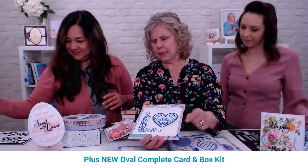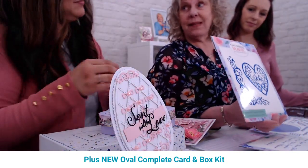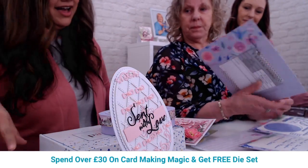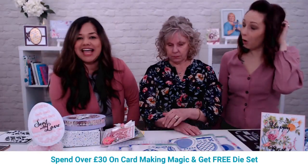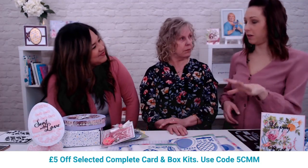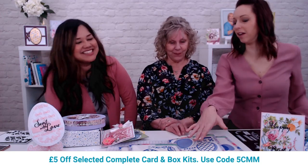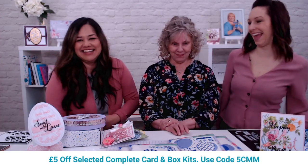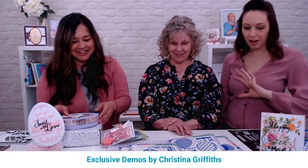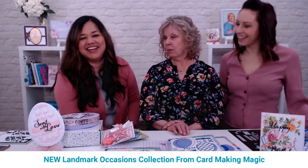The heart swirl is five inches, so it's great for larger cards — really beautiful on a five by seven card. Lou loves die cutting, so she's really in love with the swirl. The entire collection is wonderful, and very exciting to see what Christina does in the demos. The pink wasn't planned but it just works out really well.